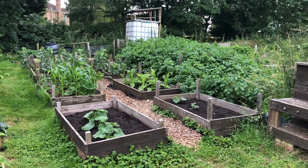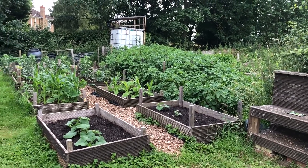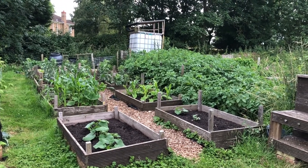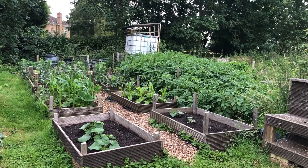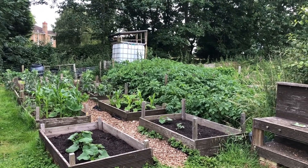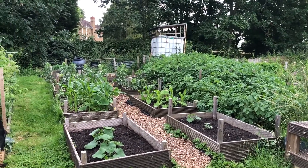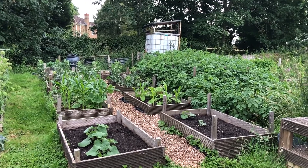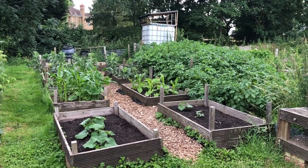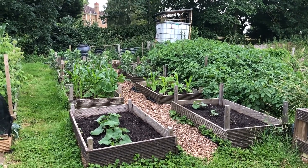Hello and welcome back to Apple Tree Allotment. I've come down here this evening — it's the middle of July now. It's still pretty warm, getting days of like 20, 23, 25 degrees. It's quite warm and humid for the UK. There's lots going on today and a few jobs to do. It's that lovely time of year where we start to harvest some good stuff and start to get one eye on the autumn as well.